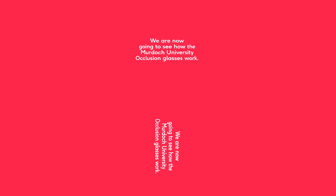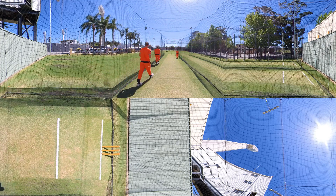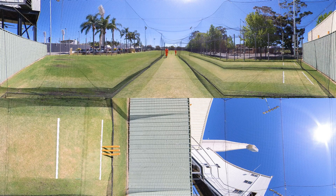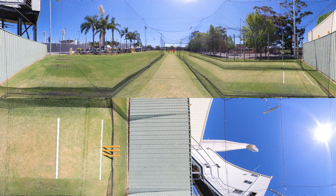Batters have to be quick. It takes just half a second for the ball to reach the bat once the bowler lets it go, so being able to anticipate where it's going can help the batter play the right shot. To develop this skill, Murdoch's free thinking academics are using occlusion glasses to help batters train their attention to focus on cues from the bowler's action. On the next couple of balls we'll show you how this works — the screen will go black just as the bowler releases the ball.